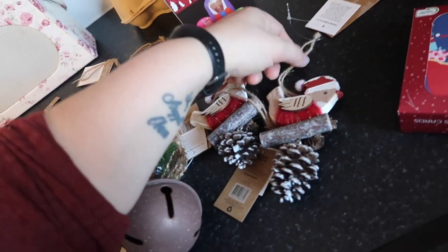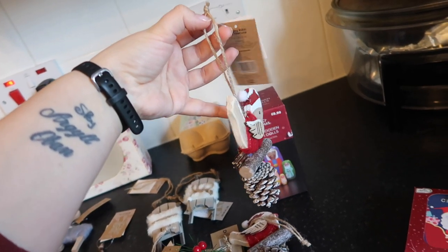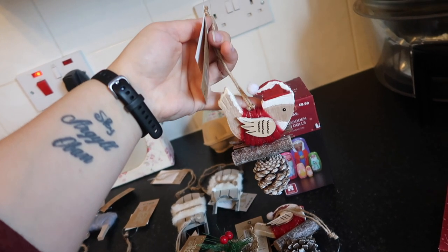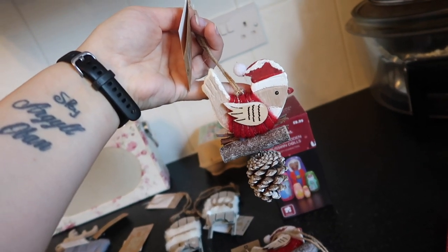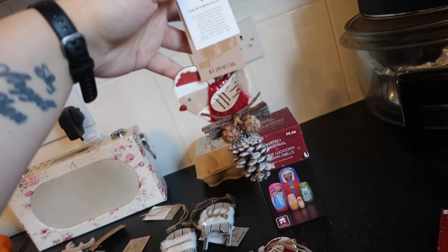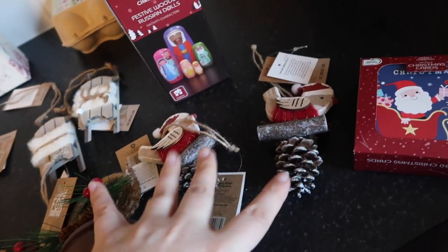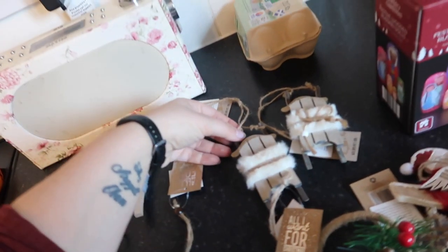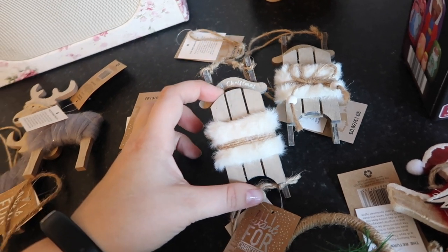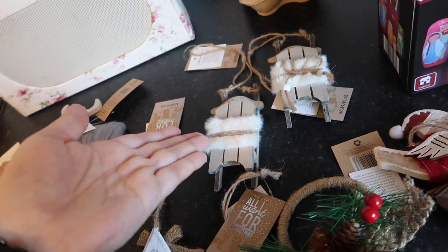So I got two of these — look at these, they are just so cute! And a lot of the stuff they had was the same as last year, so I don't really want any stuff that's the same. But these are little birds, robins. We've got the wood — oh it's so cute! And these ones were £1.29 each, so I got two of them. And then these little wooden sleighs — or sledges, I don't know what you'd call them — were £0.89. And it's like fluffy, oh they're so cute for £0.89.